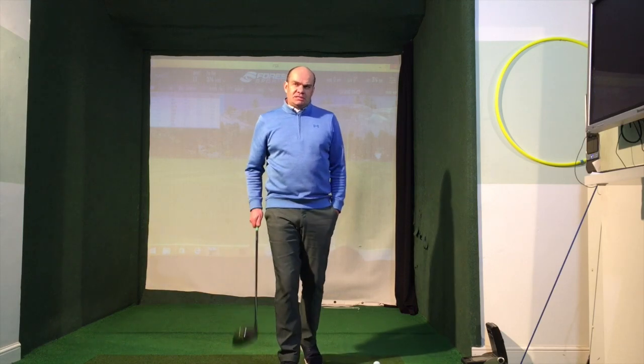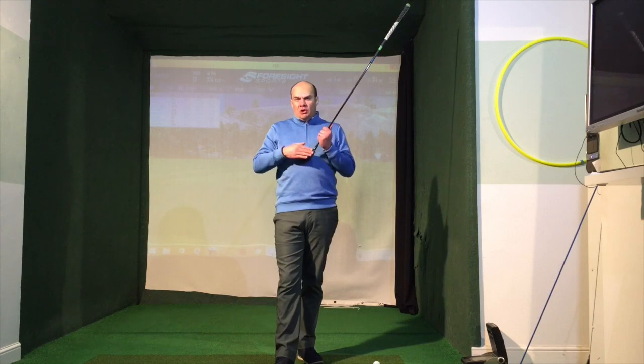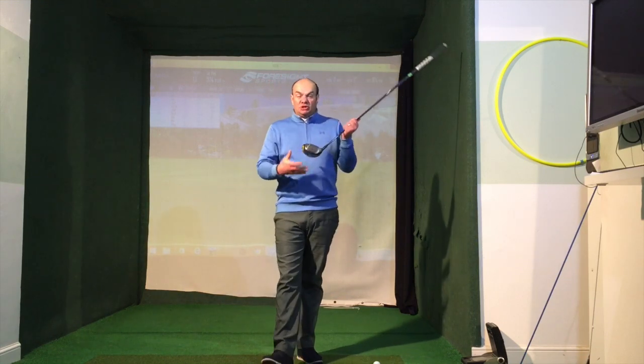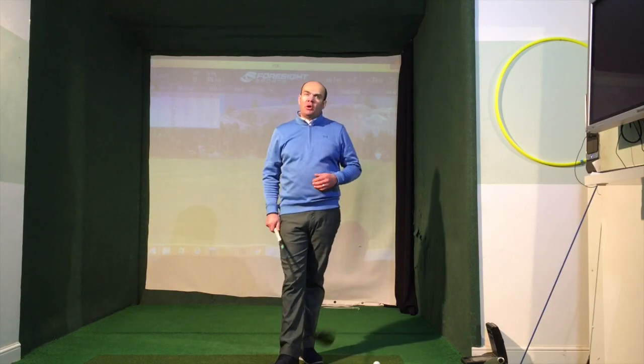The first way is obviously to look at your driver, making sure it's fitted for you correctly — making sure you're using the right golf club which is going to give you ultimate performance. Making sure you've got the right loft on the club, the right shaft, and also the right head as well. It all ties in, which is going to give you optimum distance.